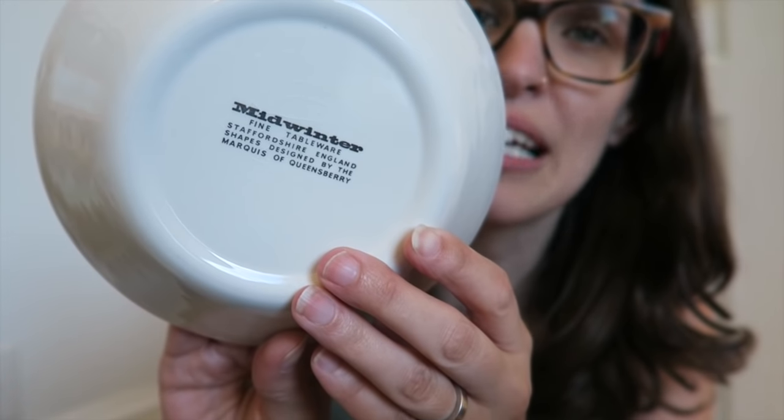Next are two bowls from the kitchen which we use quite often for cereal or soup and stuff like that. They have a beautiful green and blue floral pattern. This is Midwinter fine tableware — that's the little marking on the back. I got two of these and these were actually found at the thrift store. We use these almost every day and they are still holding up well. We put them through the dishwasher all the time and they're still holding up great.